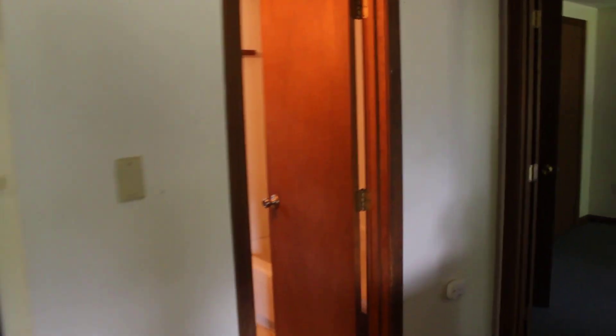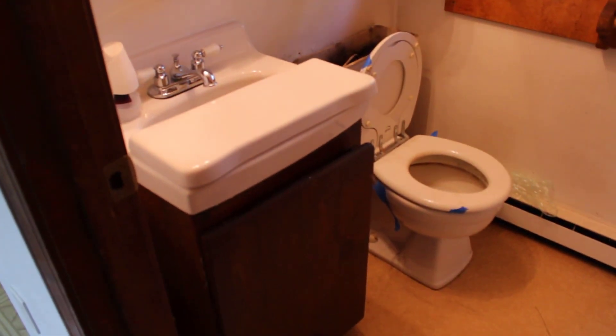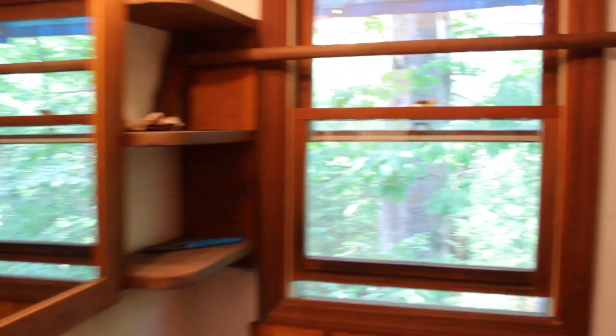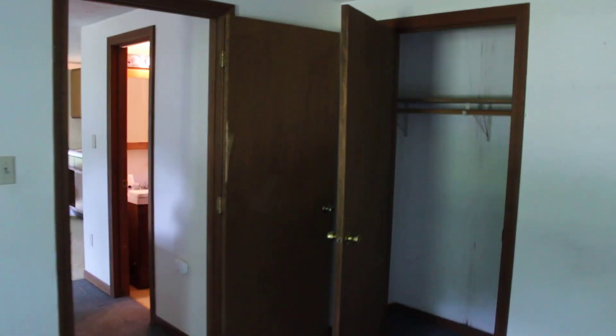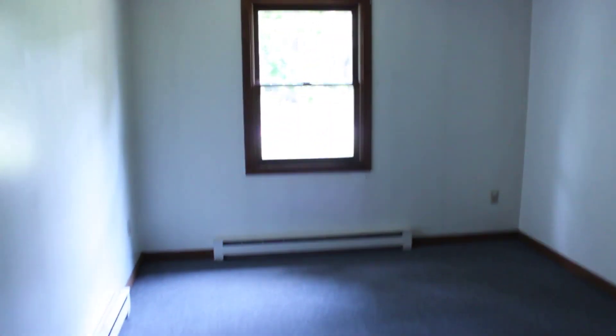Over this way is the bathroom - it's a small bathroom. It really needs some love. What we're gonna do, because it's so small, is push that tub back into the next bedroom, taking up some of that closet that's right in here. So we'll lose some of that closet and rework it.